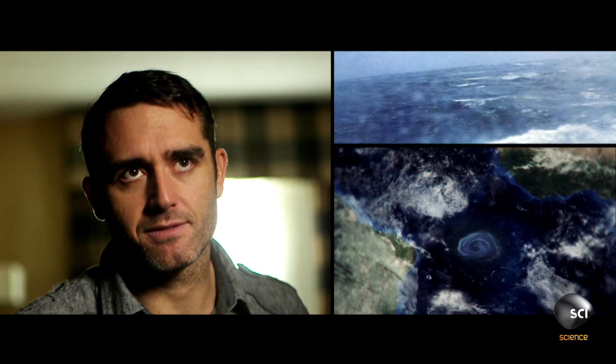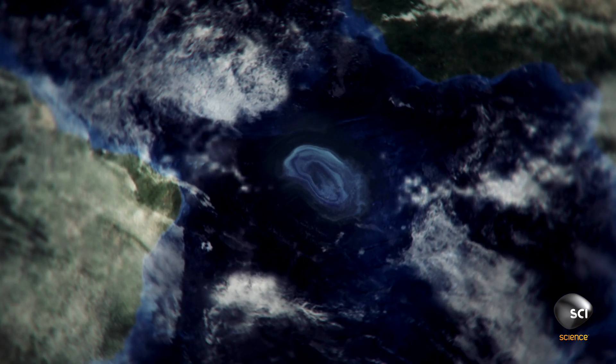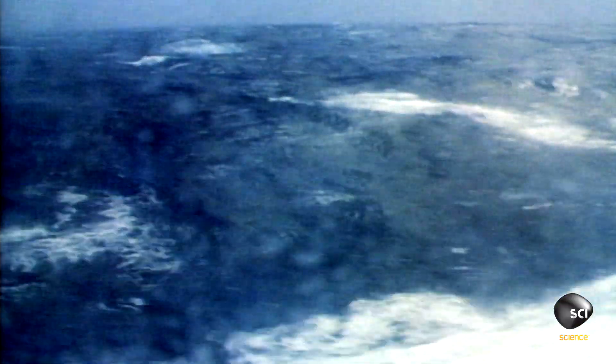Everything in these ocean vortexes are trapped. So they're spinning, and you have millions of billions of gallons of water, marine plankton, debris, and they're moving across oceans, from continent to continent, and nothing gets out.